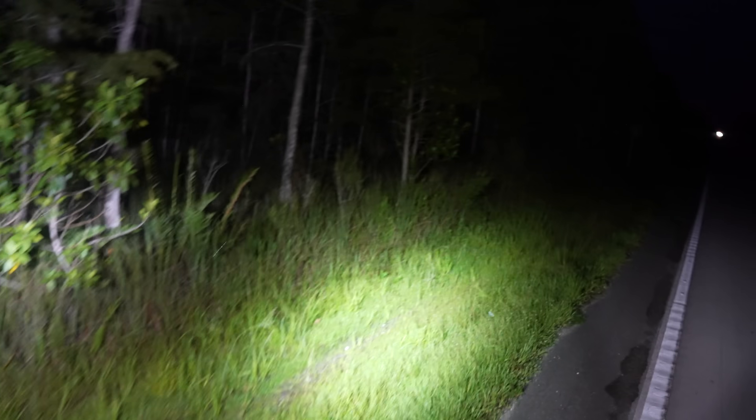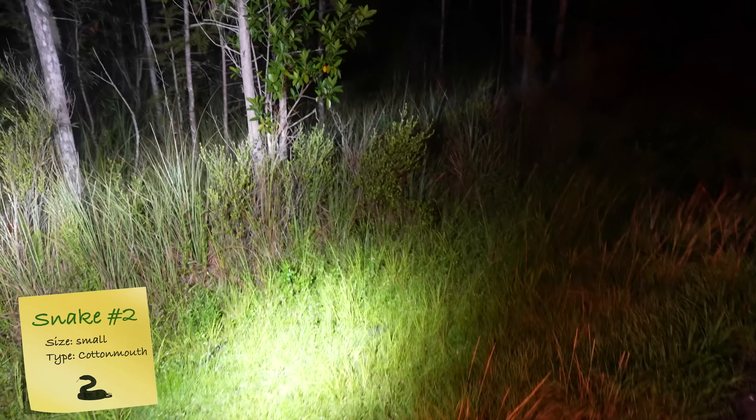Stop, go back. It's not a python, but I think it might be a cottonmouth. Yep, it's a cottonmouth — see him right there? I've noticed that when bugs come out, pythons are out. When cottonmouths are on the move, pythons are usually out. This is a good sign, like a sign of good luck.